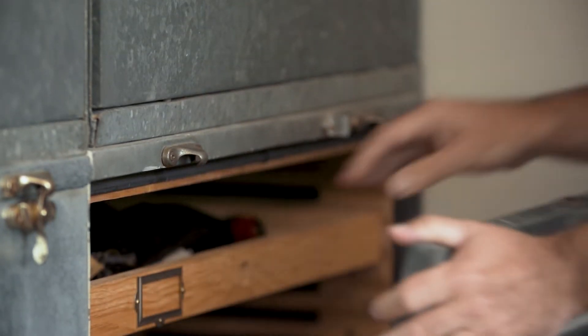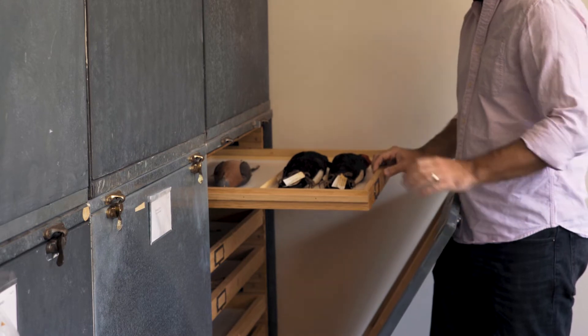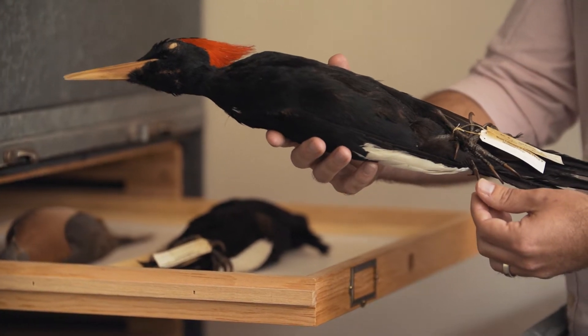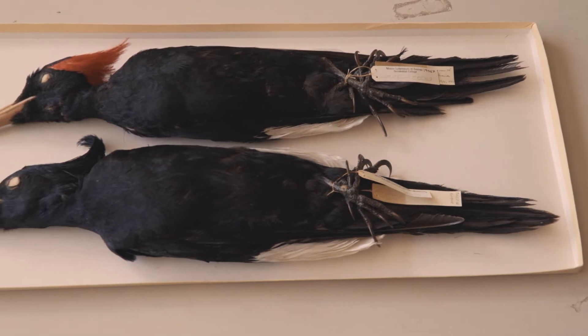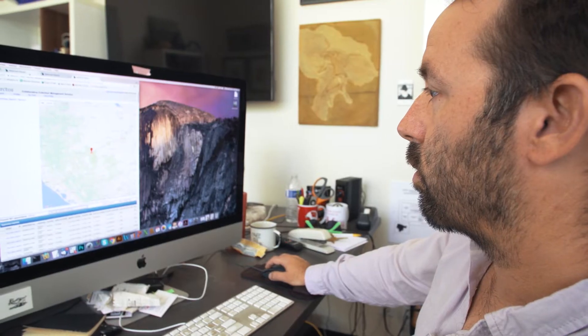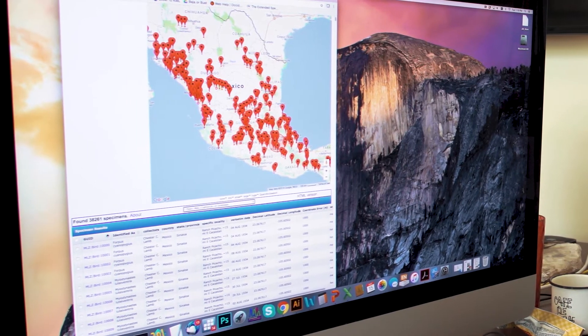The imperial woodpecker, which was the biggest woodpecker in the world, was endemic to Mexico and it went extinct in the 1960s. But now we can find it on the maps and see where they were seen across all different regions. Looking at a map of Mexico, you can really get a feel for how extensive Lamb's collections were — they just basically blanket the map.